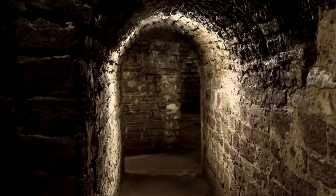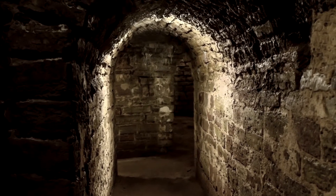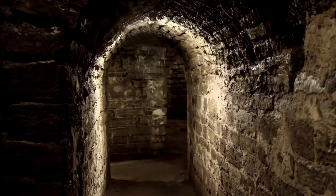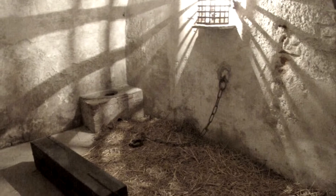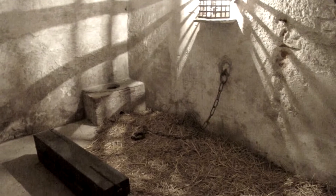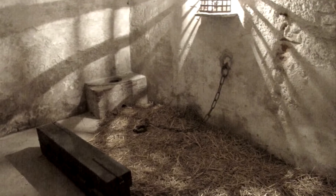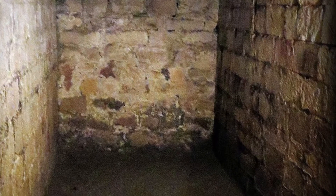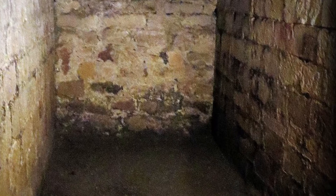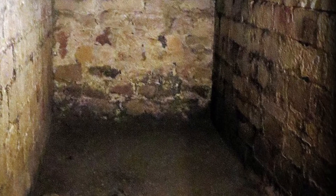Inside many medieval castles there was a dungeon. Dungeons were used for holding prisoners and usually they were underground with no windows, and sometimes they didn't even have doors. It could be a hole in the ground that a prisoner was pushed down into. Usually they were cold and dark, so you wouldn't really want to end up in a dungeon.